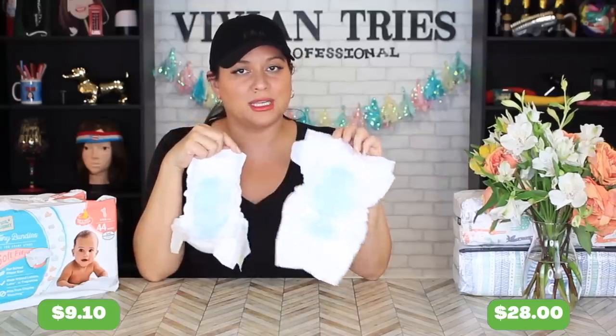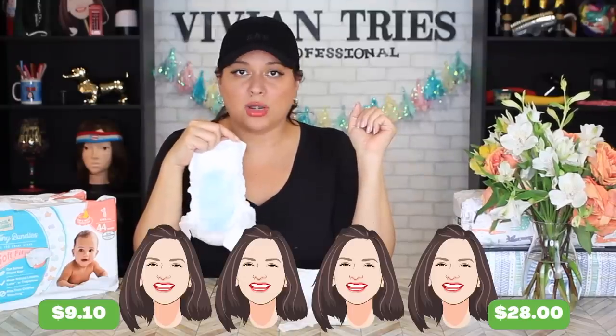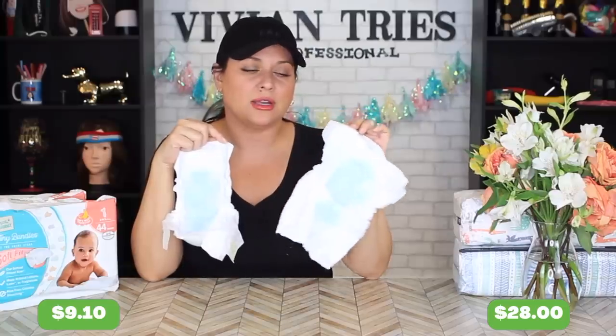So for all of those reasons, I'm gonna give the Honest Company four Vivian heads and the Aldi one four Vivian heads. I knocked a Vivian head off the Honest Company for the price — besides that they perform the same.